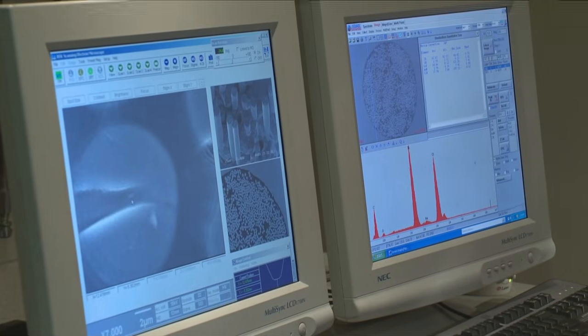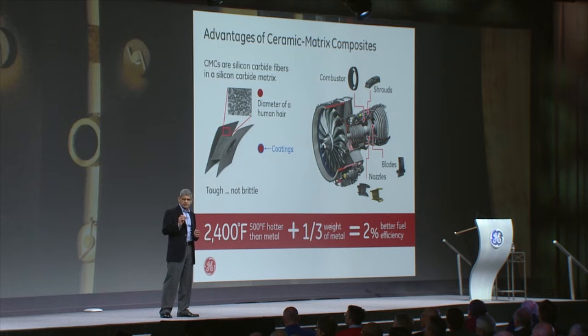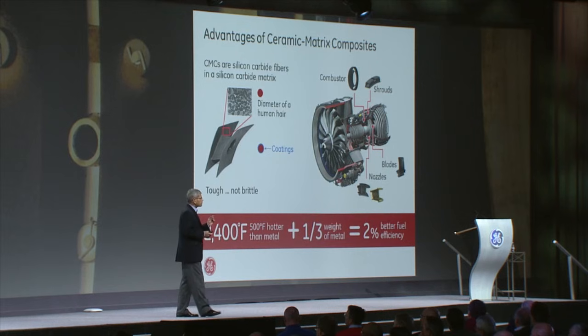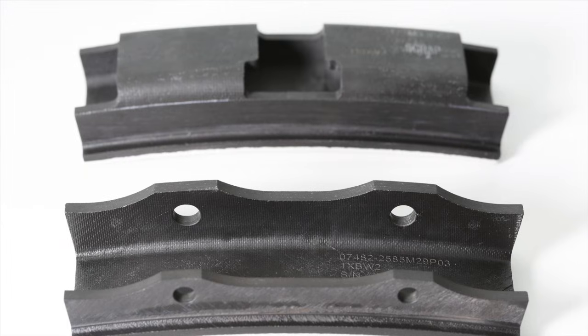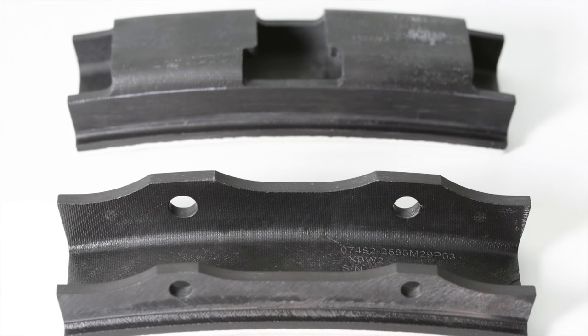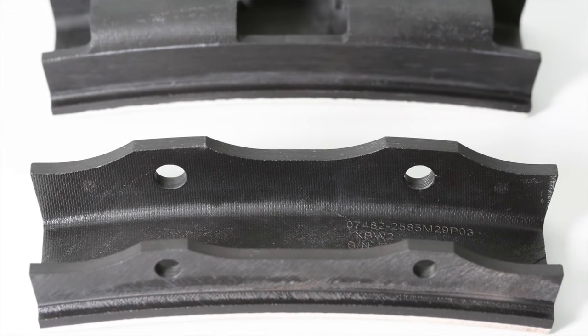If you were to cut open a ceramic matrix composite part, you would see at great magnification very, very thin silicon carbide fibers embedded in a matrix of silicon carbide. Those fibers are thinner than a human hair by about a factor of five. Around that fiber is a highly proprietary coating, and that's really the key to why this material can be applied in this kind of context. It's tough like a metal, not brittle like a ceramic.